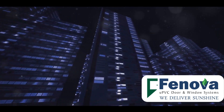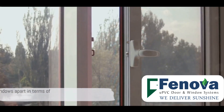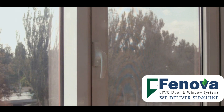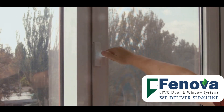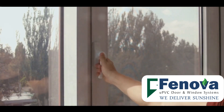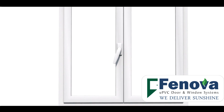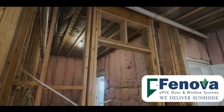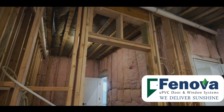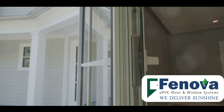Stay tuned as we delve into the unique factors that contribute to their efficiency. First off, their inherent insulation — UPVC windows are natural insulators, keeping the summer heat and winter chill at bay, reducing the need for artificial heating and cooling. Then there's the low U-value, a measure of heat conduction. The lower the U-value, the better the material insulates, and UPVC windows typically have lower U-values than aluminium ones.